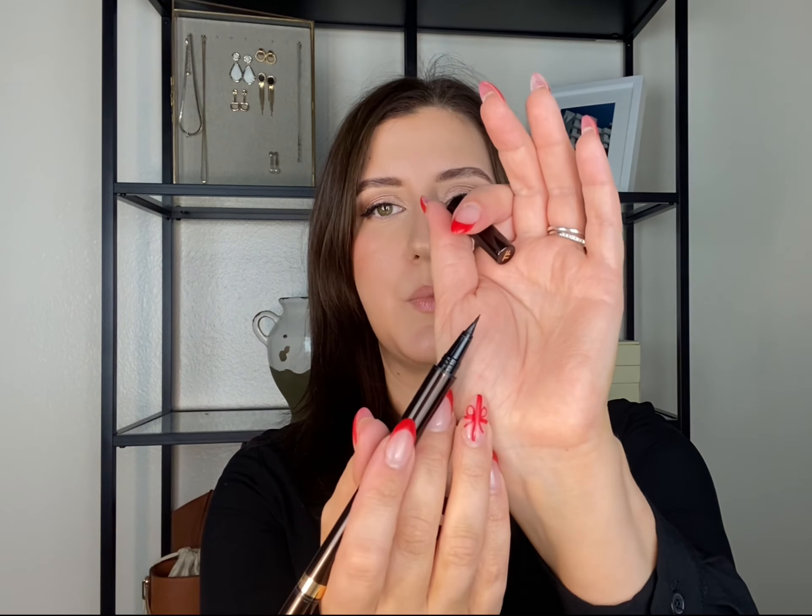I have two eyeliners to mention. The first is the Tom Ford Dual Liner — I've been using this the whole year. I'm almost out of ink but it's honestly the best eyeliner pen I've ever tried. It lasts a very long time. It's not the most affordable, but you use it for so long that it beats just buying drugstore liners over and over again.